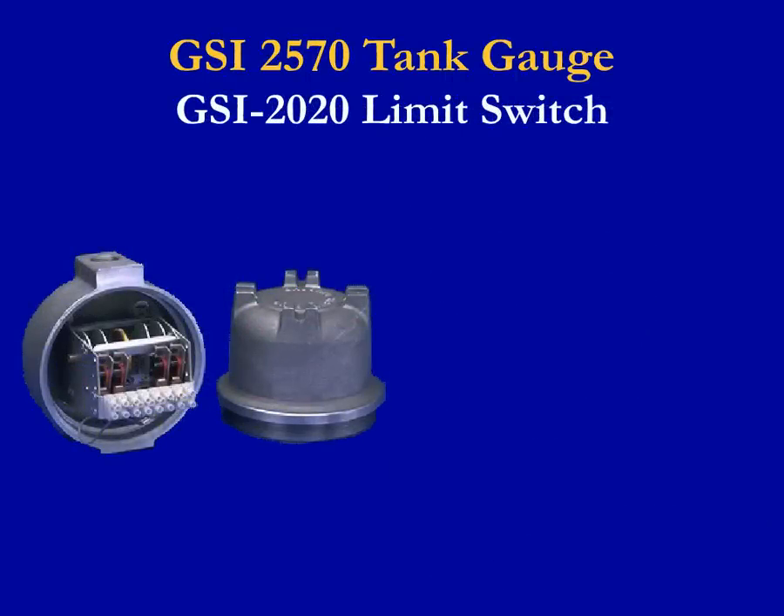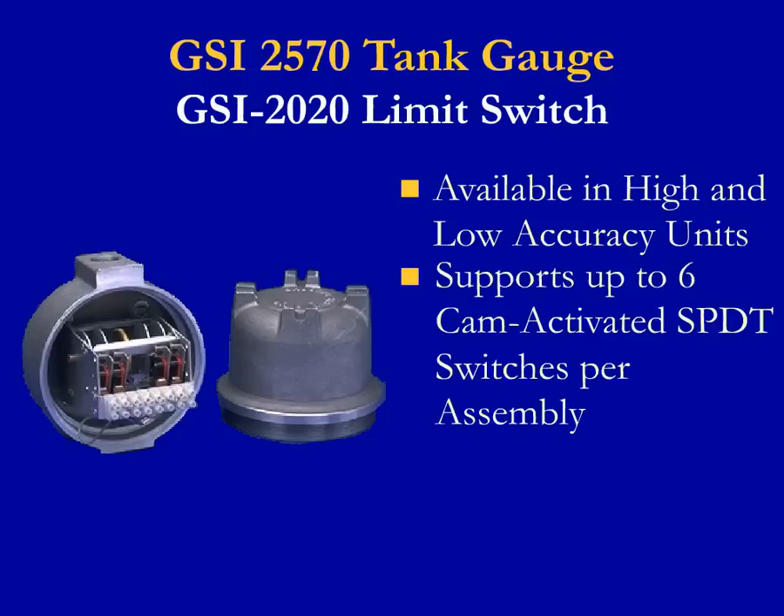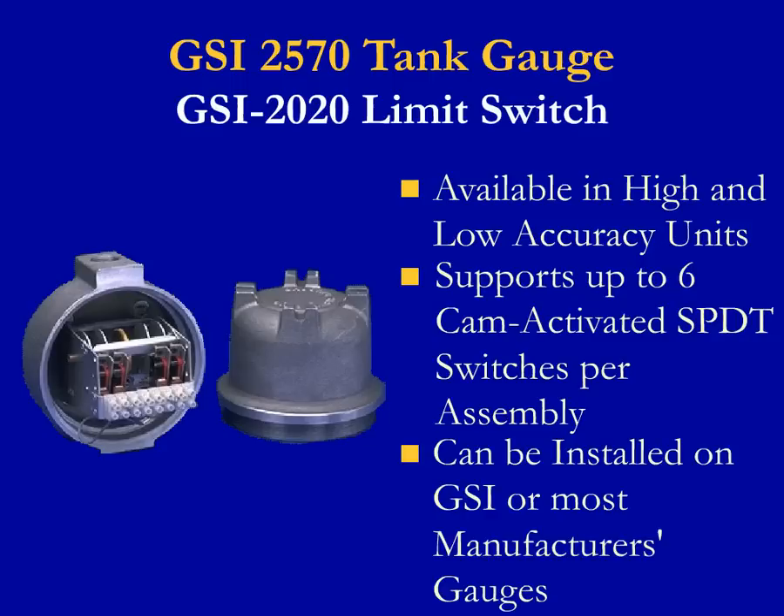The GSI 2020 limit switch assembly provides a low-cost solution when status contact outputs from a mechanical tank gauge are required. Most units are provided for the process industry, which includes wastewater applications. This switch is available in high and low accuracy units with calibration accuracies of 1/16th inch and 1-1/2 inch. Both models support up to six cam-activated single pole double throw switches per assembly. As with other products in this family, units can be installed on the GSI mechanical tank gauge or on most manufacturers' gauges.